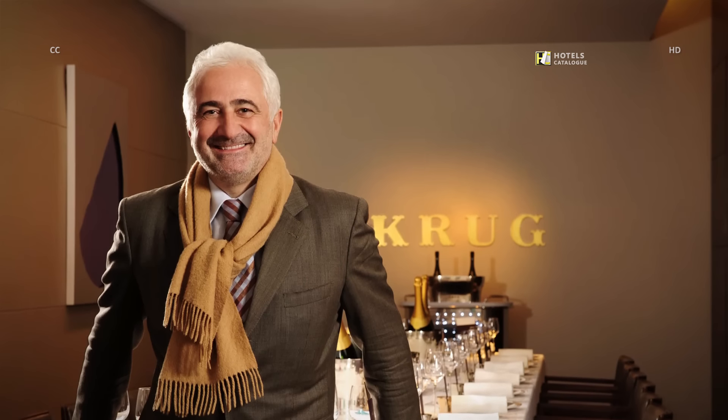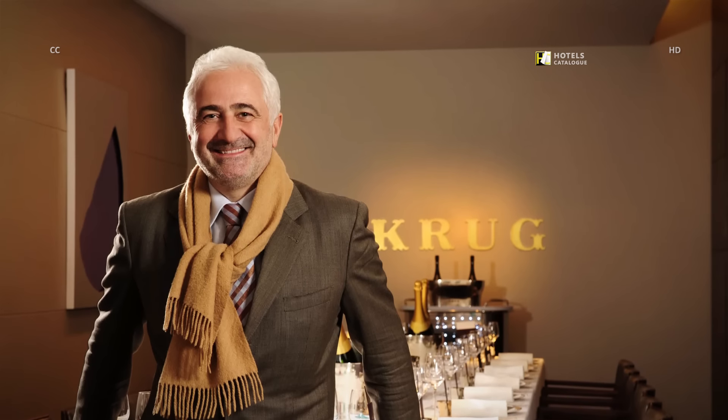For a decadent dining experience, Restaurant Guy Savoy features one of the most expensive tasting menus in the city, along with a Krug Room and Cognac Room for over-the-top experiences.